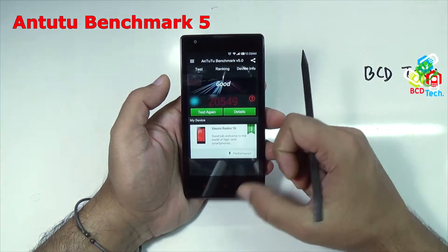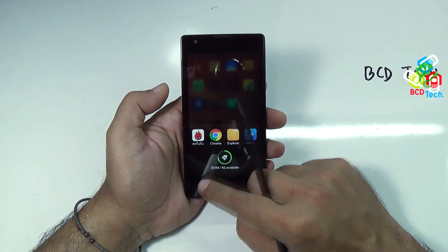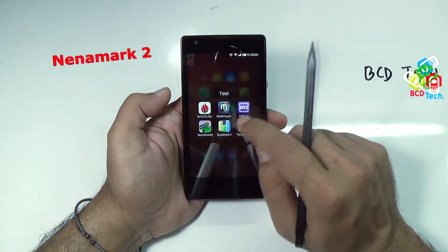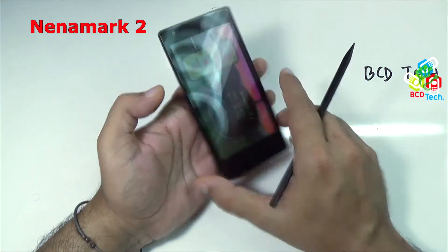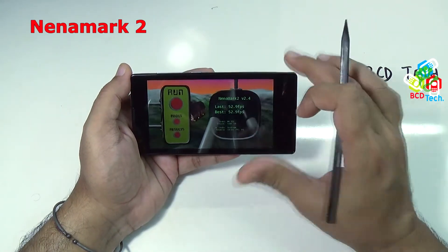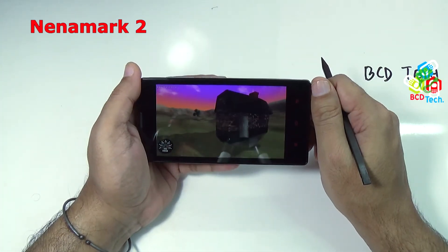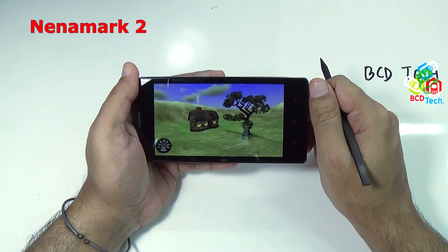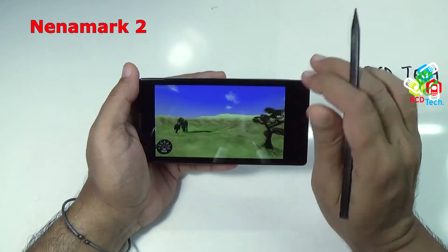Now I will quit that and close the background processes. The next benchmark I want to show you is NanoMark II. As you can see, my previous run gave this phone 52.9 frames per second. Now rerun the test. NanoMark II is specially made for testing graphics. As you can see, the counter is going between 50 and 60, and sometimes it touches 60.